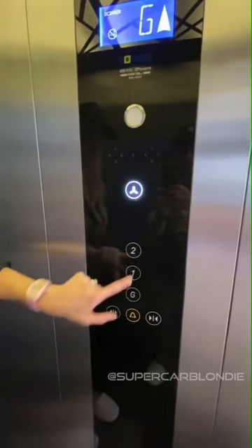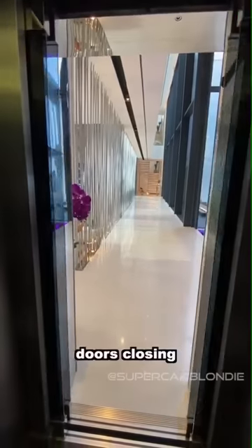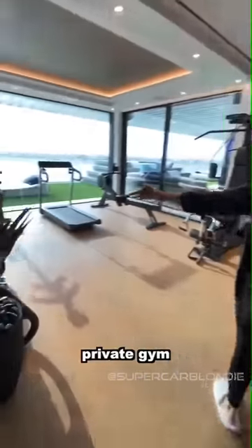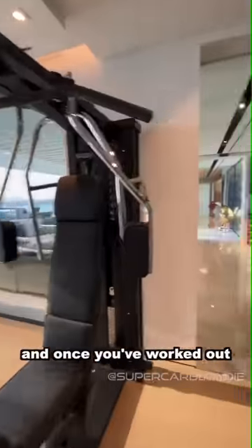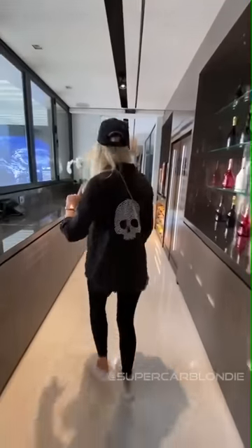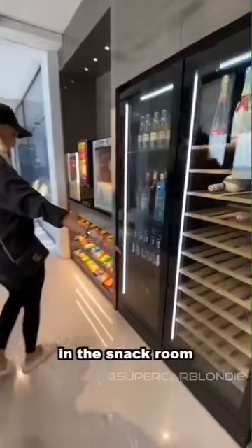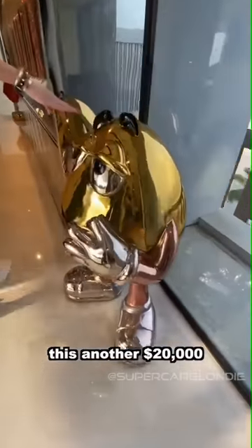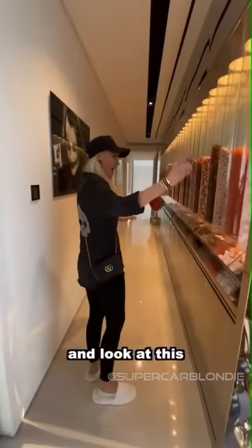Level 2. You can try the gin, and once you've worked out, you can come and gorge in the snack room. Popcorn machine, nachos and cheese, M&Ms — another $20,000 just for this little M&M machine.